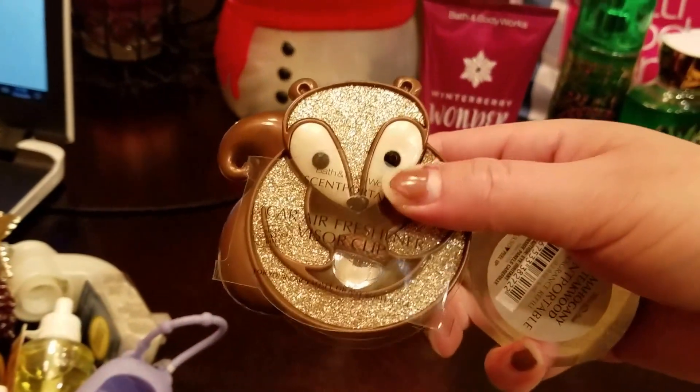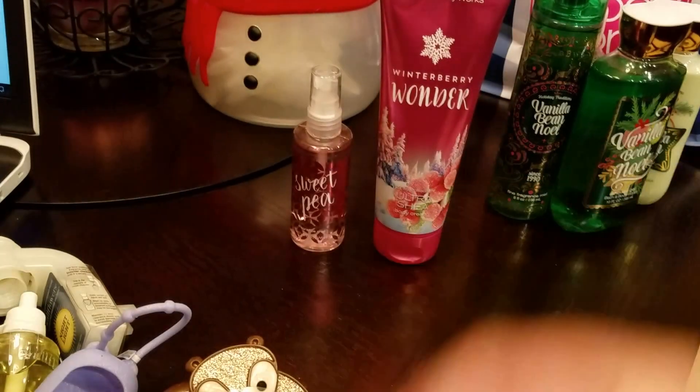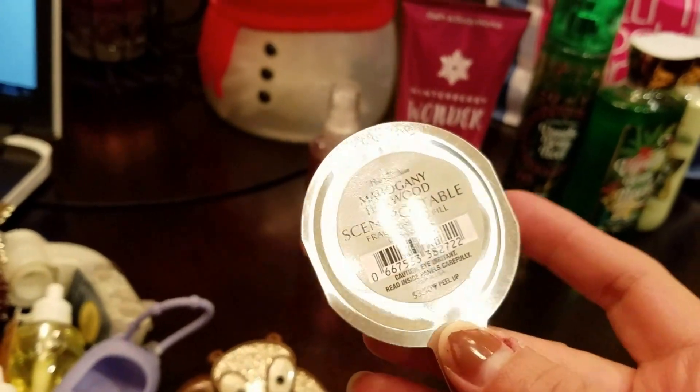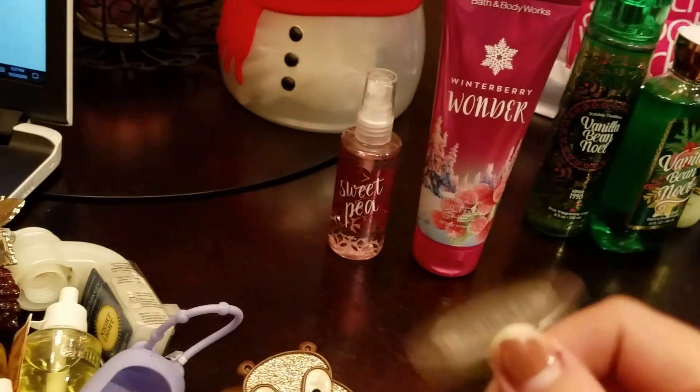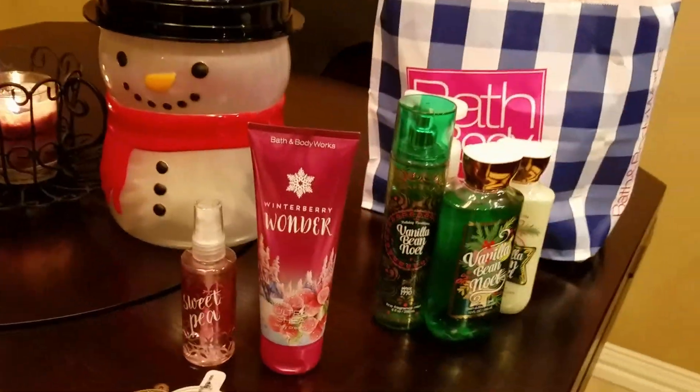And then to go into my little squirrel car thing, I got this one. The scent is mahogany teakwood. This smells really, really good. I actually have a few candles in this scent - it's a very masculine, very cologne-y type of scent.